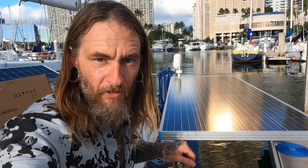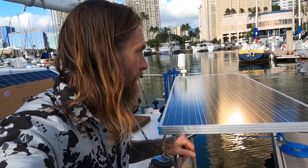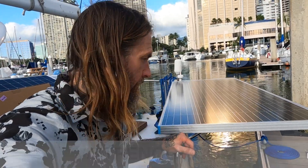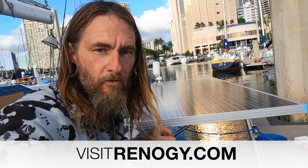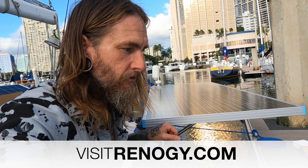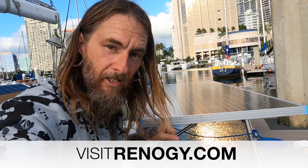I want to thank Renogy for the sponsorship and for sending me the panels and taking care of upgrading Tritea's power needs. This is going to do a lot to help us keep our new lithium bank topped up, and I am very excited and very grateful. Make sure you check those dudes out at Renogy.com — there'll be links to everything down below in the description. Those things are tried and true on this boat, so I'm excited to step it up a little with the same company and look forward to showing you guys in the field how it all works out.